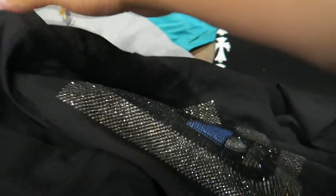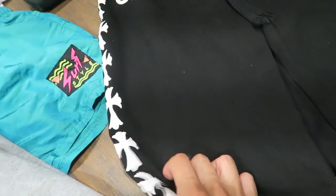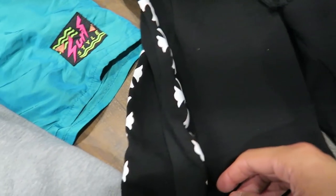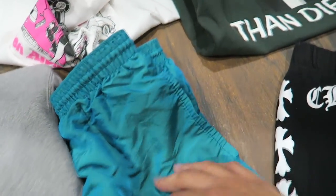I picked up this right here — Fendi tee, size large. Chrome Hearts size medium joggers. Surf style — I picked these up on the last trip to thrift, I just didn't have time to show you guys.